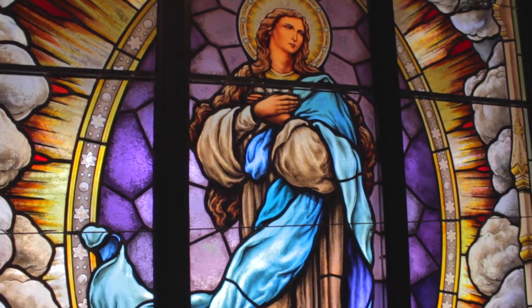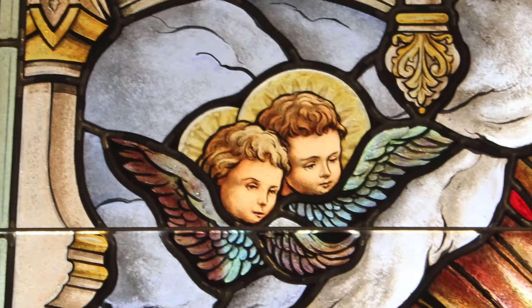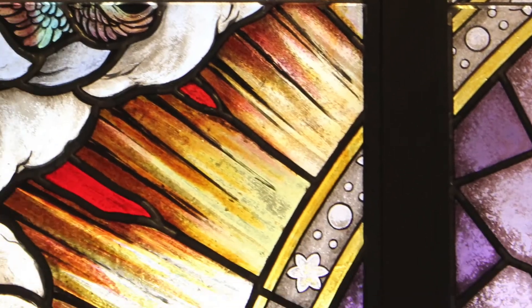In addition, there are many other fine detailed elements, such as Gothic arches, cherubs, and a powerful contrasting rayburst.